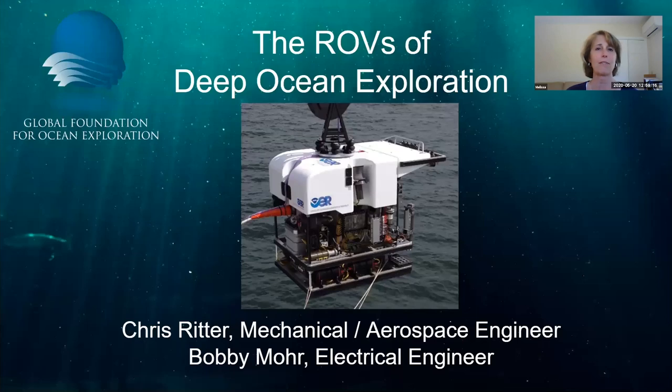Welcome to our webinar on the ROVs of Deep Ocean Exploration. I'm Melissa Ryan. I'm Vice President here at the Global Foundation for Ocean Exploration. We're a non-profit based in Mystic, Connecticut.